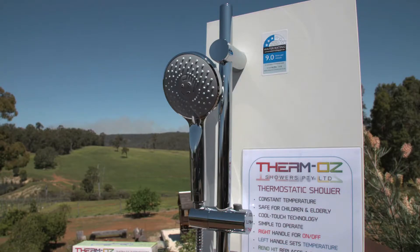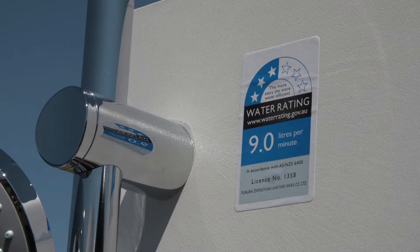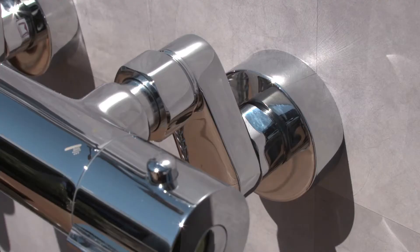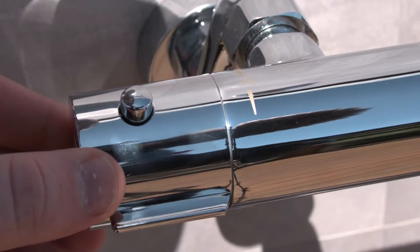Introducing ThermOzz Showers, based right here in WA, with their brilliant range of thermostatic showers that keep the water temperature constant. It sounds technical, but they've been using systems like this in Europe for years and we've finally caught up.